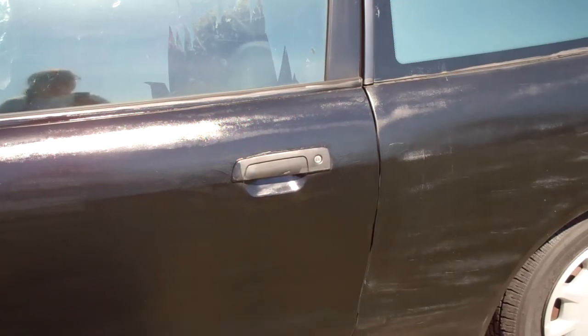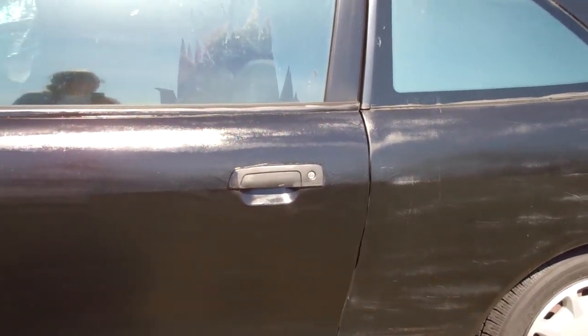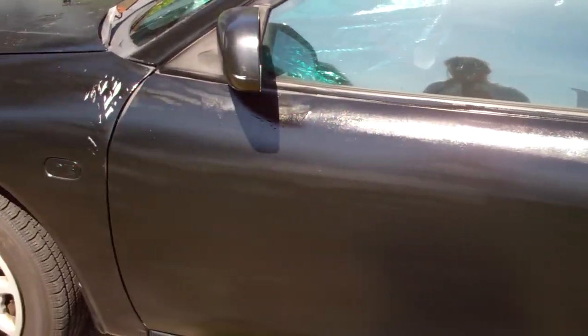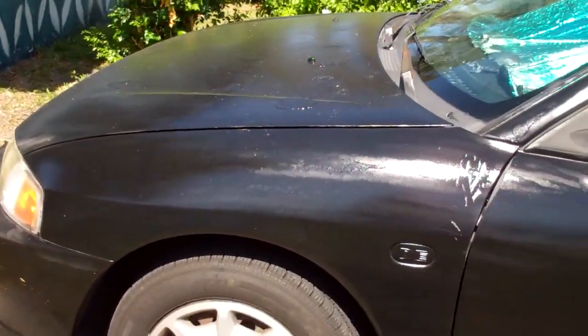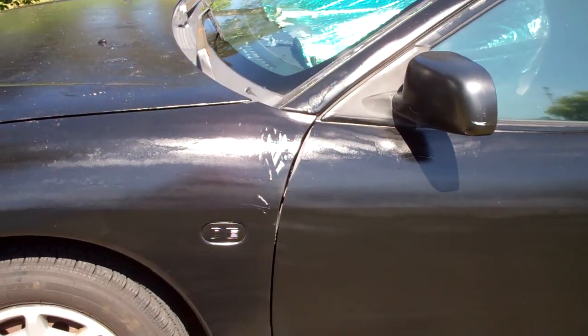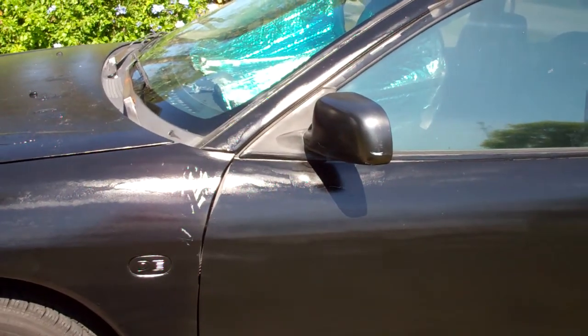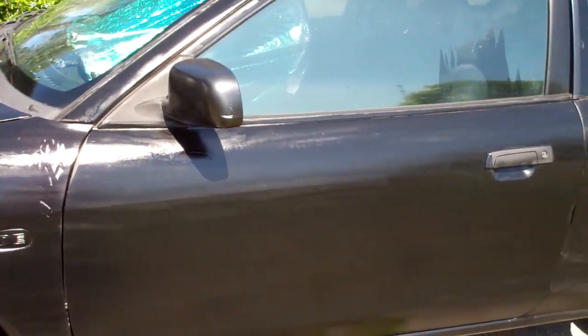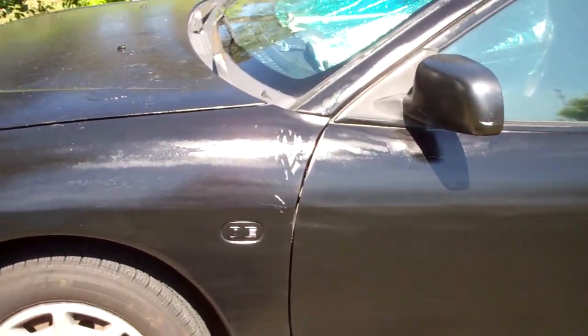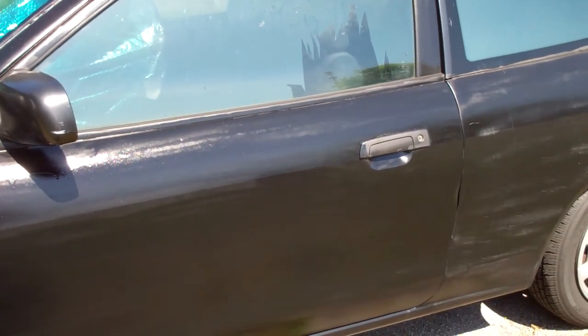I'm planning on doing before and after photos. And even with the imperfections, I know that probably there's a bunch of car hobbyists and pros that are probably wincing or their eyes are twitching. But I still think compared to what she originally looked like before I started all this, she still looks pretty good.